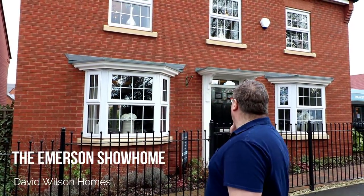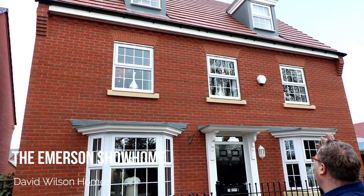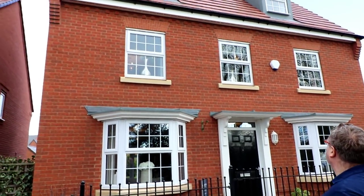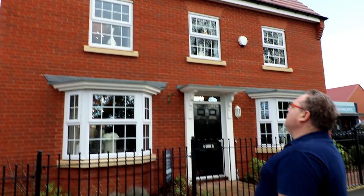Hello, it's Steve and Emma here from Show Homes Online and today we're at the Mounts at Whitchurch in Shropshire by David Wilson Homes. This house type is the five bedroom Emerson. Doesn't it look beautiful? It's got a grandeur about it — two dormer windows at the top, it's double fronted, with lovely brick detailing underneath the windows. Let's go and take a look inside.